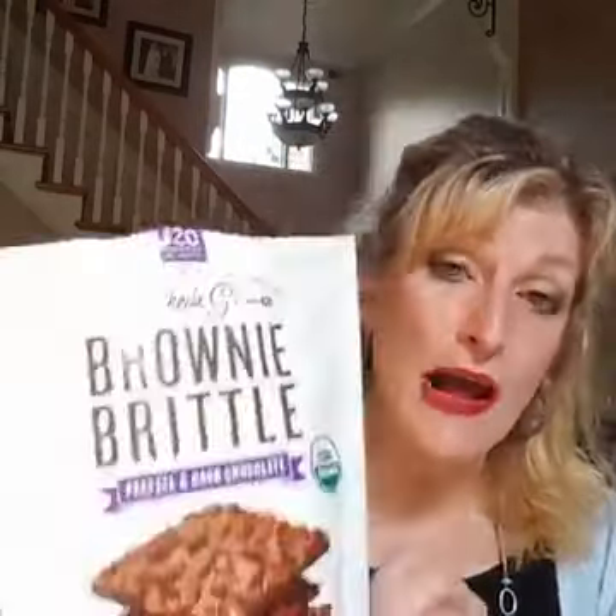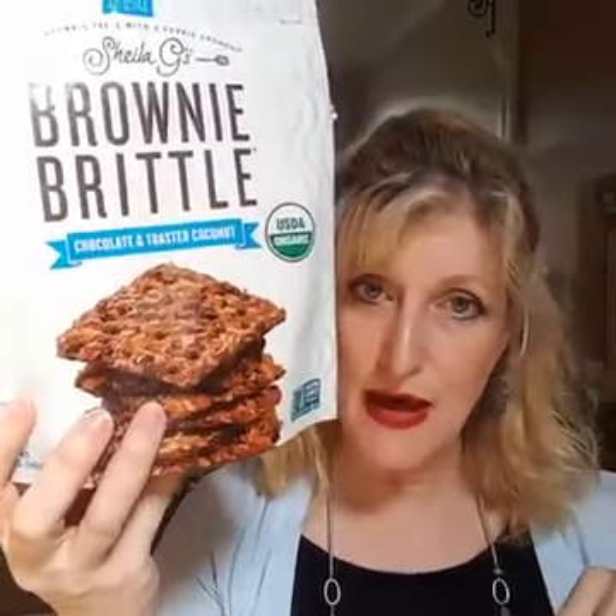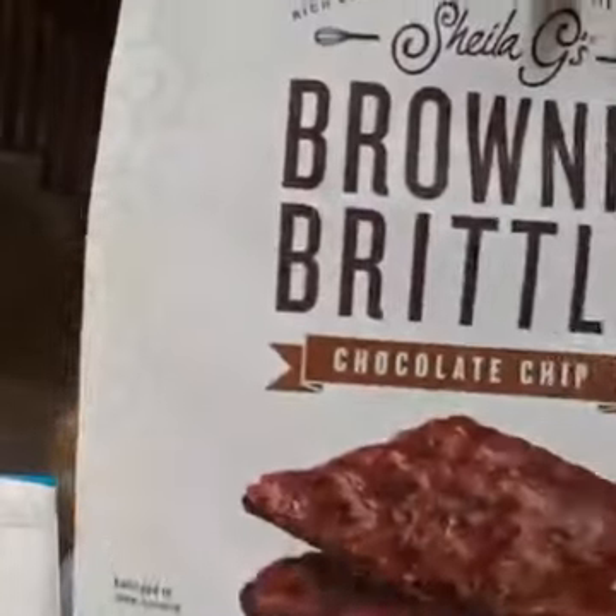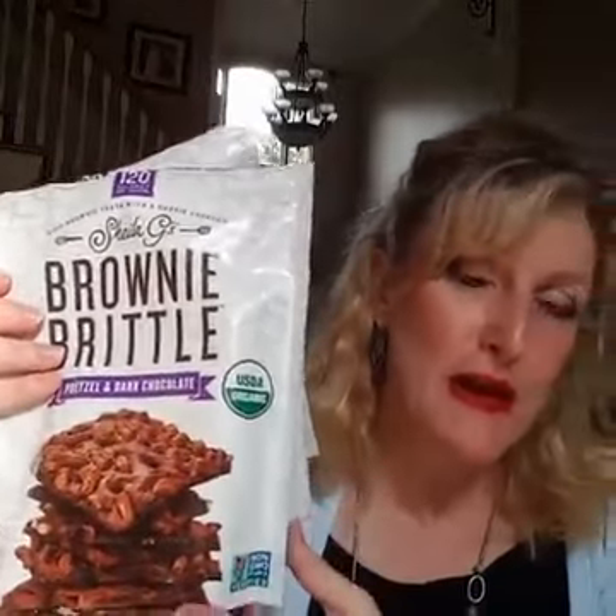I have to admit I like the regular Brownie Brittle better, but for people who prefer organic, this is a great option. It comes in pretzel and dark chocolate, chocolate and toasted coconut — which was my favorite out of the three new varieties — and chocolate chip. So those are the three new flavors. I know you can get the regular Brownie Brittle at Costco, and I assume these size bags would be available at any specialty or major store.